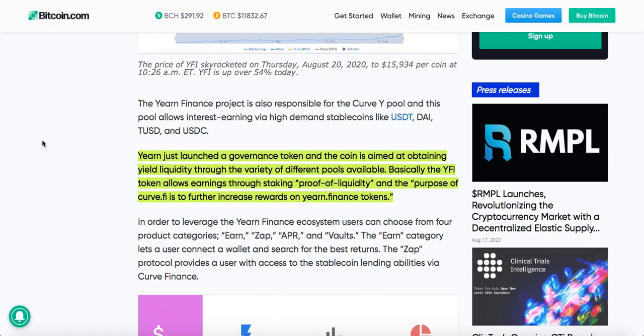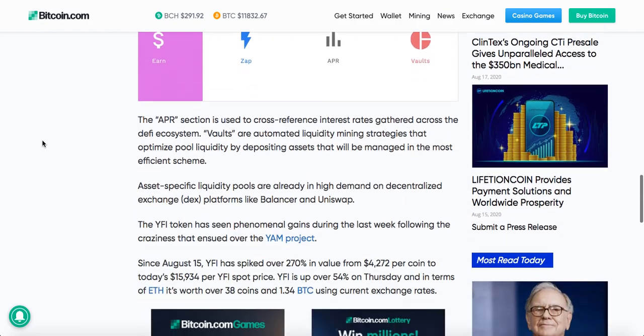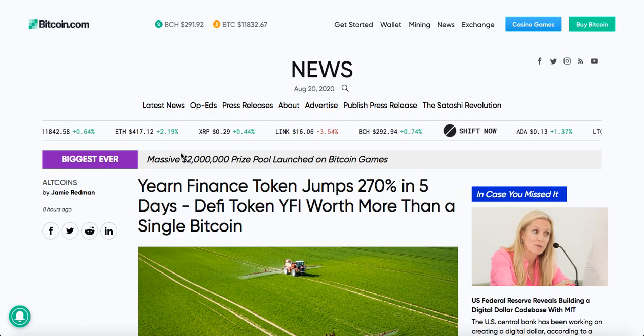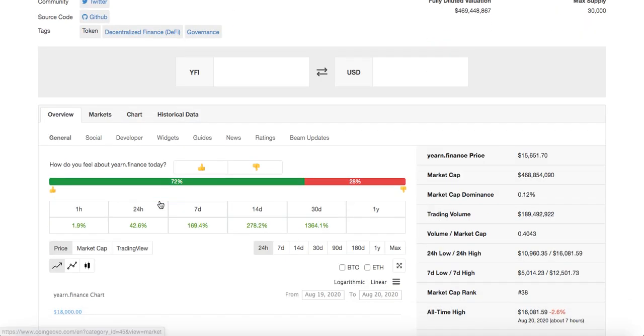The YFI tokens allow earnings through staking, proof of liquidity, and the purpose of Curve.fi is to further increase rewards on Yearn Finance tokens. This goes to show how much the DeFi hype is. Looking at CoinGecko right now, in just one month it's up 13,100%.